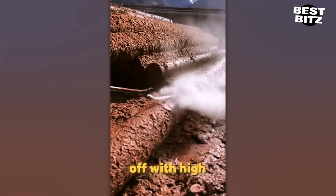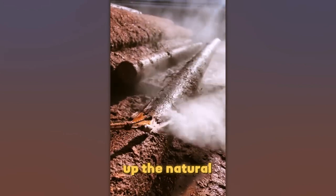Did you know you can blast tree bark off with high pressure water without messing up the natural look of the wood?